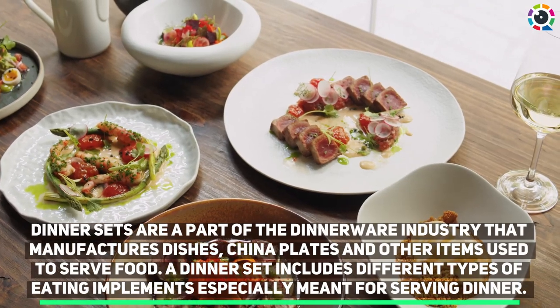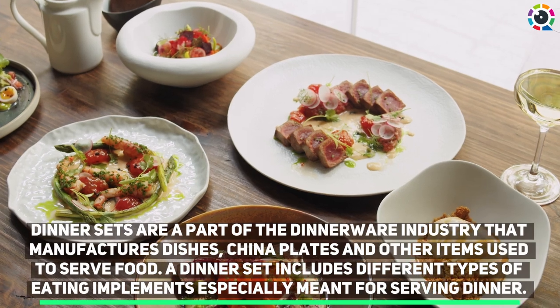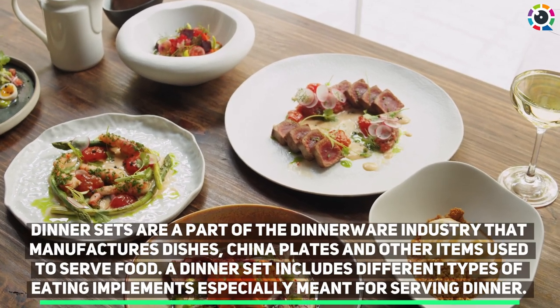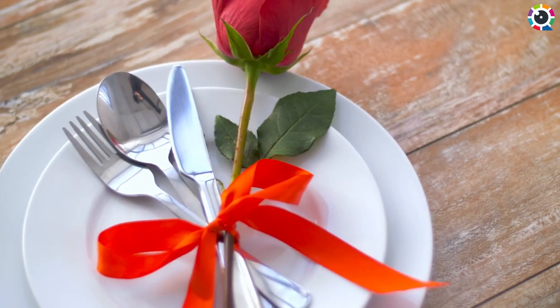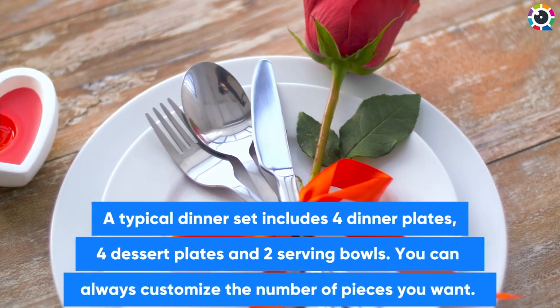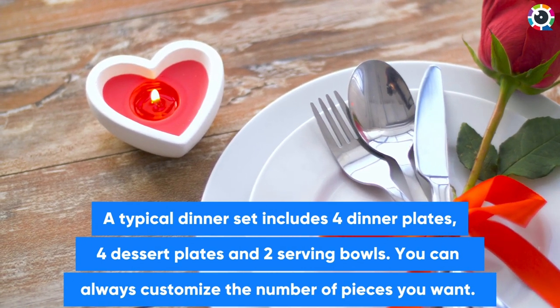Dinner sets are part of the dinnerware industry that manufactures dishes, china plates, and other items used to serve food. A dinner set includes different types of eating implements especially meant for serving dinner. A typical dinner set includes four dinner plates, four dessert plates, and two serving bowls. You can always customize the number of pieces you want.